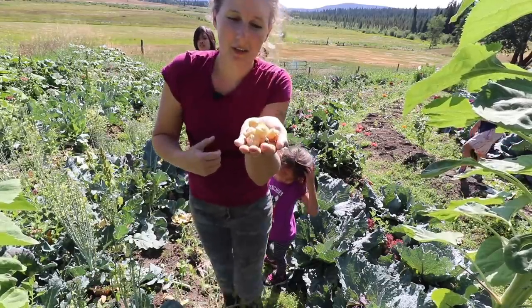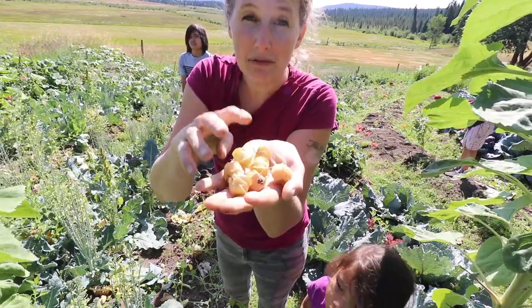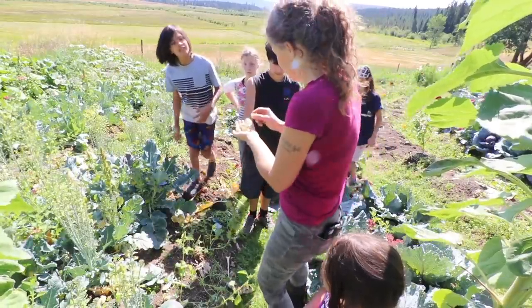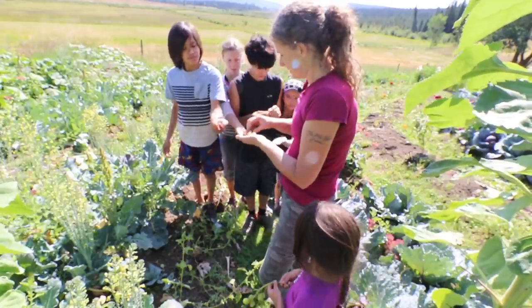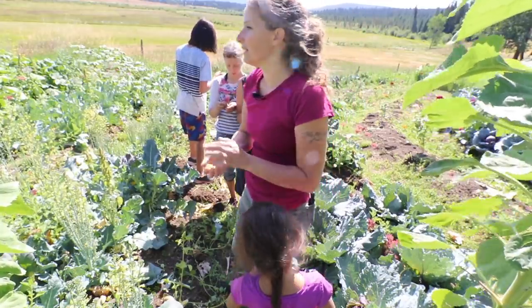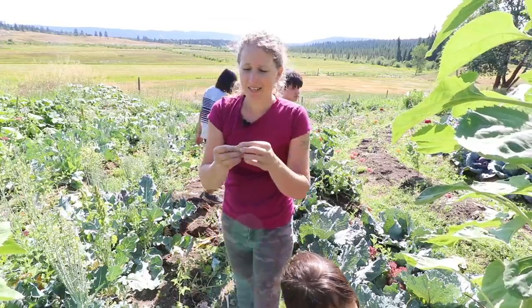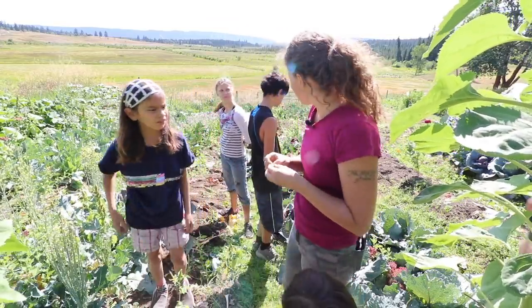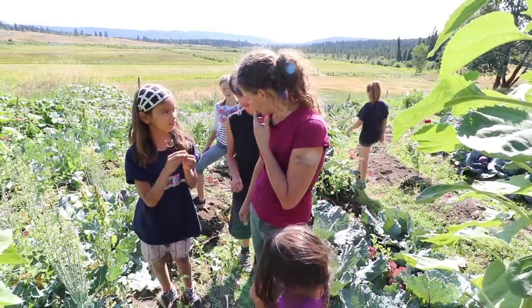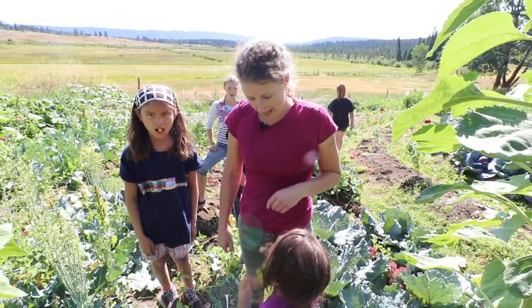This is my first year growing ground cherries. You eat the fruit when they fall off onto the ground. Do you guys want to try one? They're kind of like tomatillos — they're probably related. So it turns out I'm not a huge fan of the ground cherry. I guess I won't be growing ground cherries again. It's called a ground cherry — it's like a sweet tomato. Definitely not a fan.